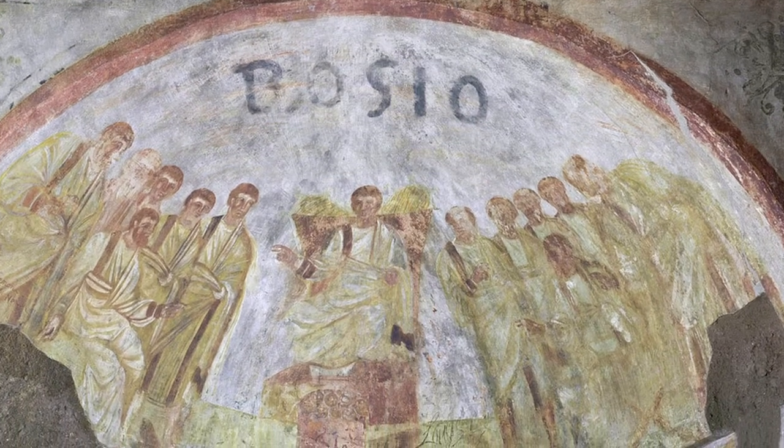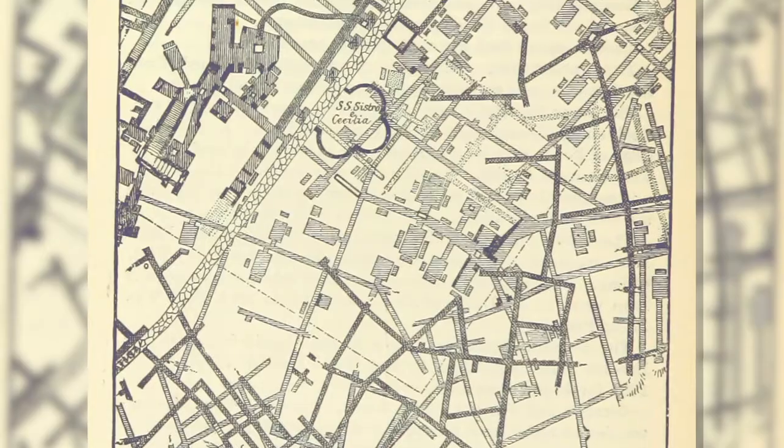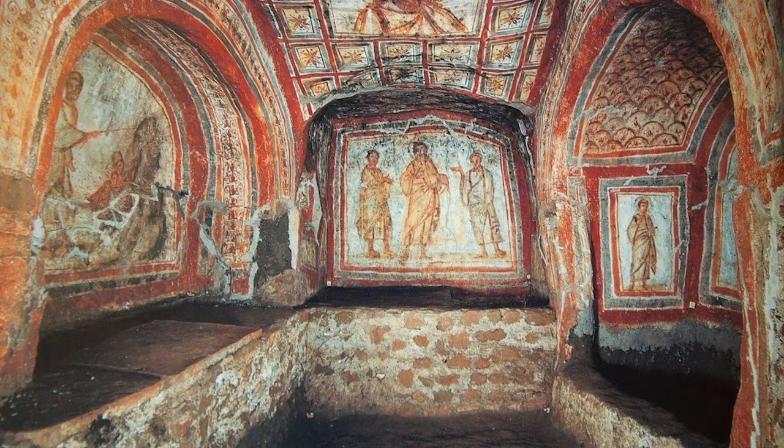Some of the earliest known examples of Christian art portraying biblical figures are actually underground. In miles of tunnels outside the walls of Rome, images carved and painted during the early centuries of Christianity mark the burial chambers of Christians.